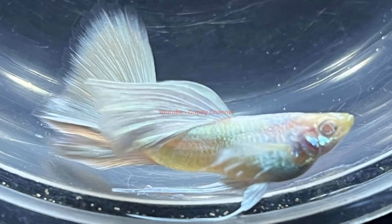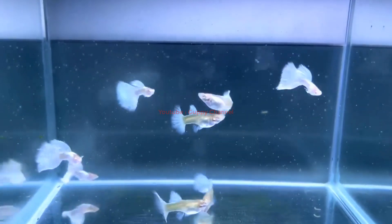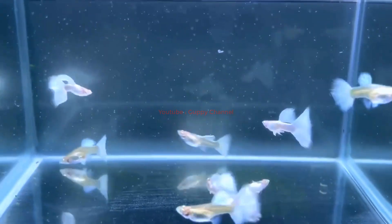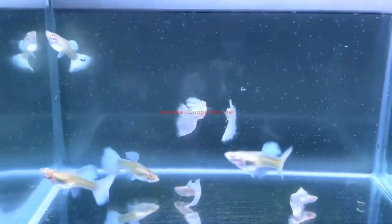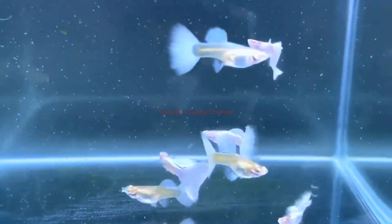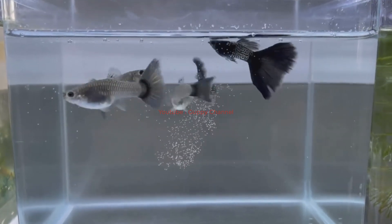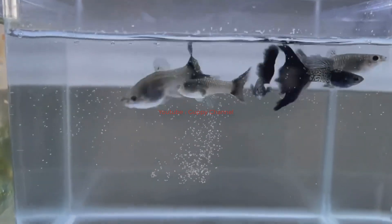Myth five: The coloration of guppies will never change once they reach adulthood. While adult guppies exhibit the most stable and pronounced coloration patterns, their coloration can still change over time due to genetic mutations and environmental cues. Additionally, guppies can undergo a process called color fading, where their coloration becomes less vibrant due to stress or age.